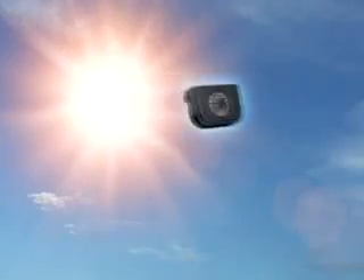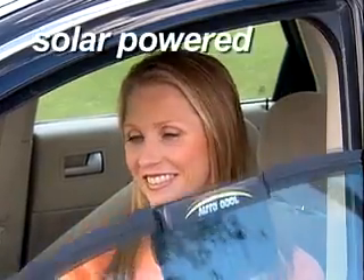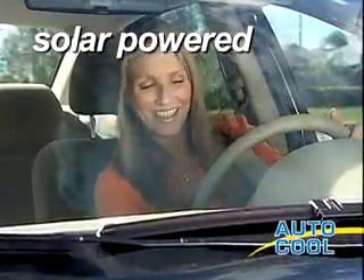But now, the same sun that makes your car unbearably hot can keep it cooler and comfortable with the amazing AutoCool — the ingenious solar-powered ventilation system that keeps cars cooler, no matter how long they're left in the sun.